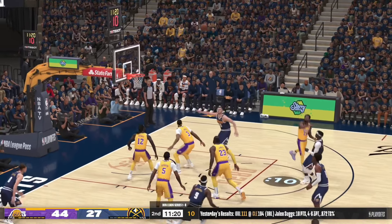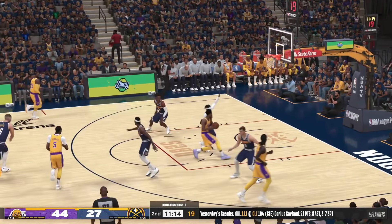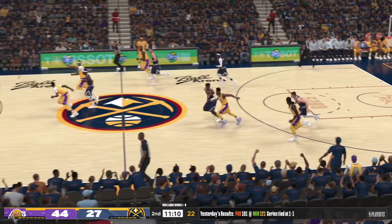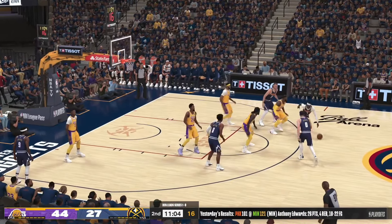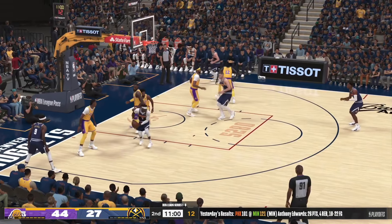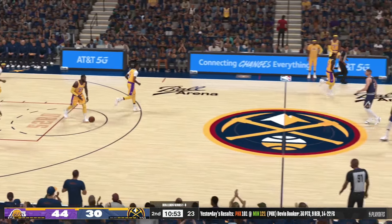Jokic sets the screen for Jackson — no good, couldn't get his first shot to go. Dinwiddie attacking — it's deflected. Here's Brown. Outside Jackson — second quarter, just over a minute in. He had a nice open look right there. Watson's got his first three points of the game. And you want more of this from Jackson — the more unselfish he is, the better for the team.